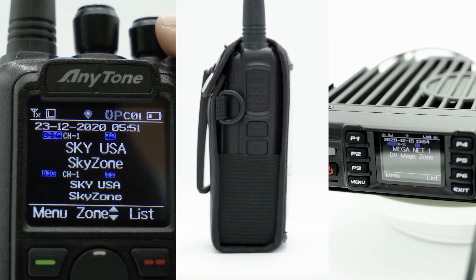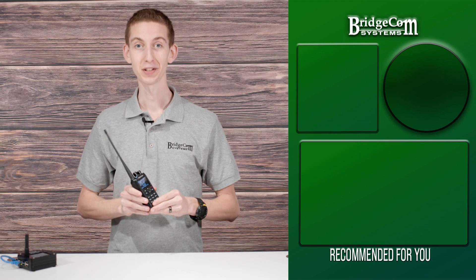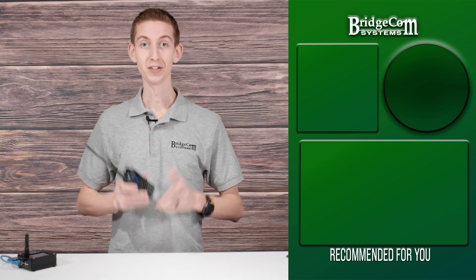And there you have it, a brief introduction of the three tiers of DMR. If you're a radio user looking for a Tier 1 or Tier 2 DMR radio, the Anytone 878 Plus, the most popular handheld radio, will work well in replacing your current analog radio and will help you get on the air without confusion. Click below to order your Anytone 878 Plus today. Hit that subscribe button so you don't miss out on any videos covering DMR.